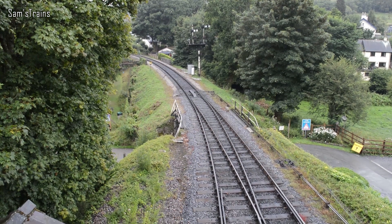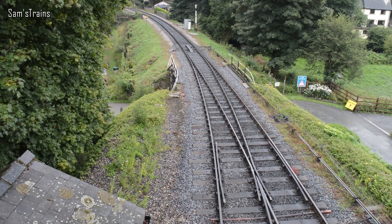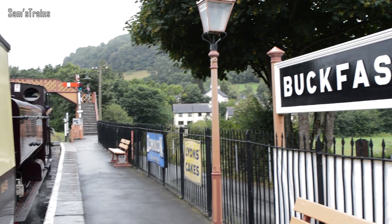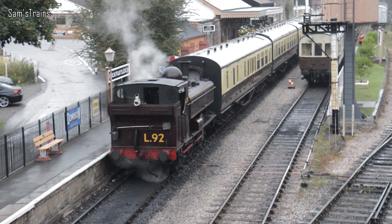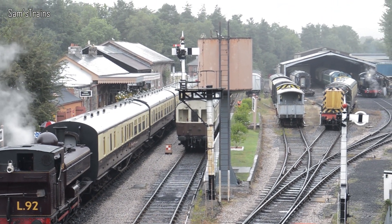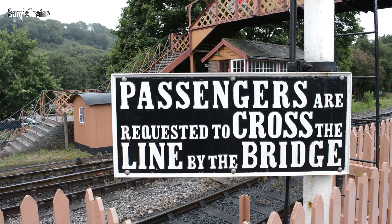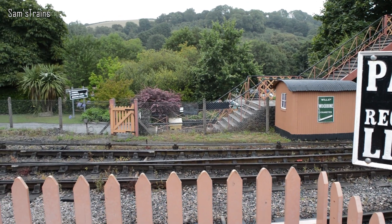Hello there everybody, Sam's Trains here. Welcome back to yet another real railway adventure. Today you are joining me from beautiful Buckfastleigh on the South Devon Railway, which I'm going to go out on a limb and say is probably my favourite heritage railway. Absolutely beautiful. It was a bit of a rainy, miserable day, but it didn't spoil things too much. What a beautiful yard they do have there over at Buckfastleigh. We're going to have a bit of an adventure today — come with me. I hope you enjoy what's going to be cracking off.